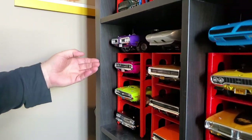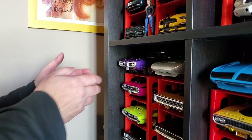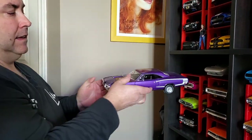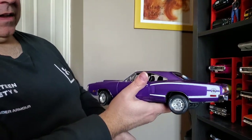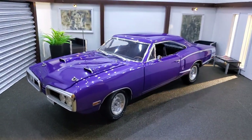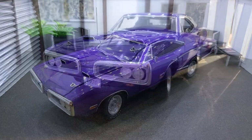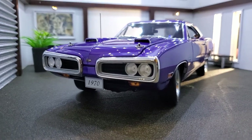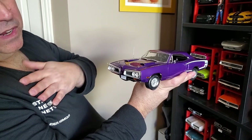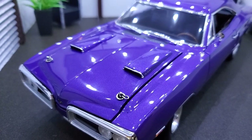We also have some Challengers and a Super Bird here — this GMP is highly detailed and weighs a ton. There's a small history: a lot of collectors had issues with how GMP made the front — they didn't like the headlight design. But for me I like how they made it, so that's why I chose to buy this model.